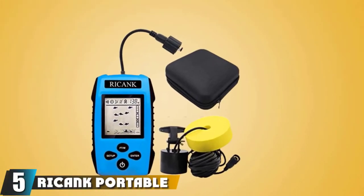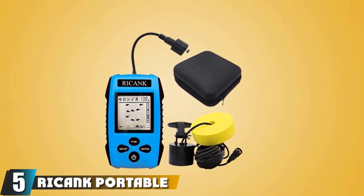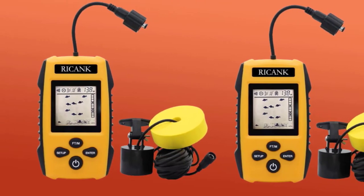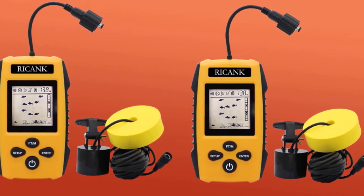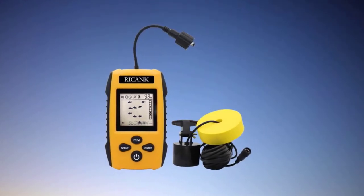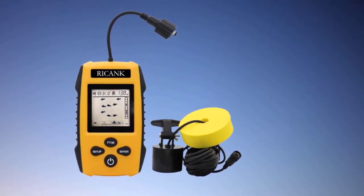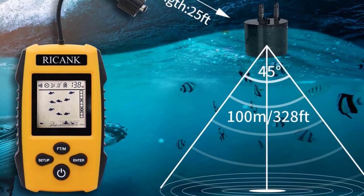Number 5 is the Rikink Portable Fish Finder. Most fishermen dismiss small portable fish finders as useless, but you must check out this one from Rikink. It can detect water depth, fish location, type of fish, type of bottom, and fish size. It comes with a foam-like handheld device, a cable with sonar attached, AA batteries, and an instruction manual. It is so small it can easily fit in your back or side pocket.